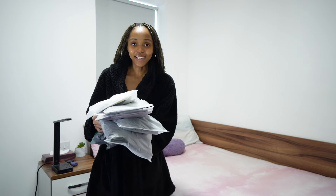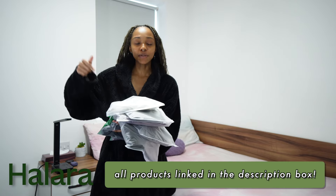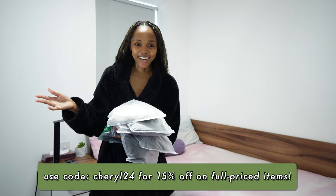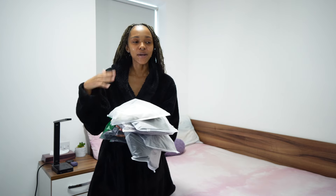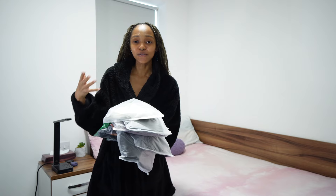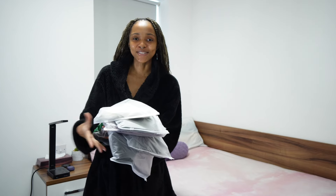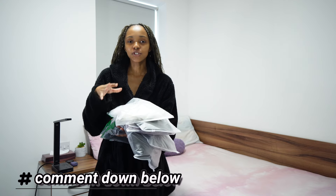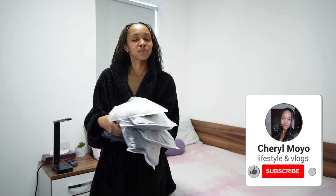I'll have links to everything I'm trying on in the description box below, as well as a discount code for some money off on their website, so definitely check that out. Definitely engage so that hopefully we can do more of these hauls in the future and I can get you guys more discount codes. At the end of the video, comment down below and let me know which piece was your favorite. Please like this video and subscribe to my channel for more lifestyle videos and vlogs — and without further ado, let's get straight into it.